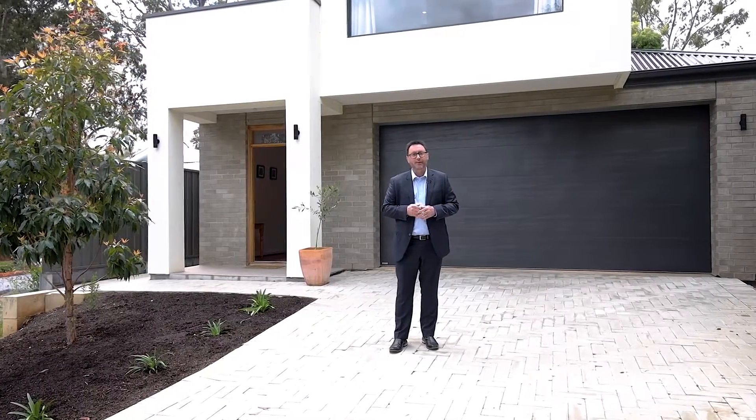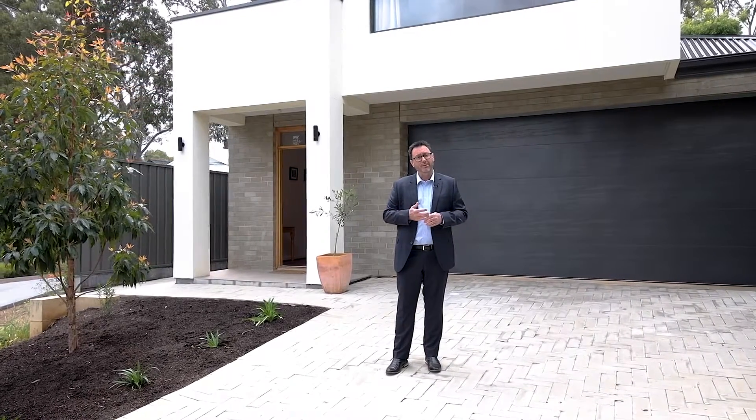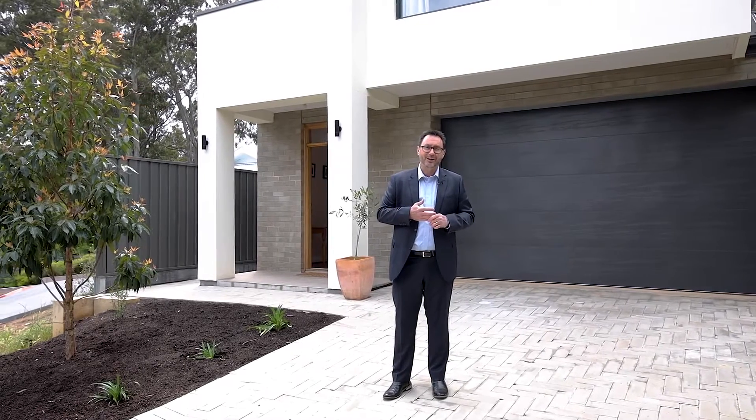Hello, it's Darren Cowrie from Bailey Property. Welcome to number 30 Ellen Street in Tetra Gully. Today we're at this beautifully modern two-story home with three bedrooms, two bathrooms, two living areas, a double garage, all set on an allotment size of approximately 500 square meters. Why don't you come along with us for a walk through the house.